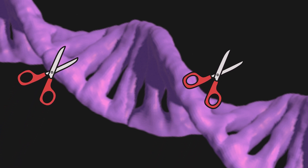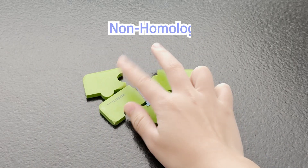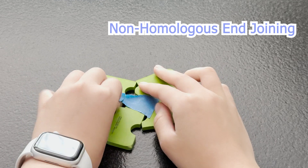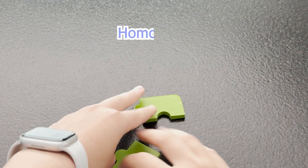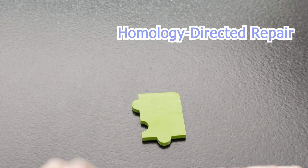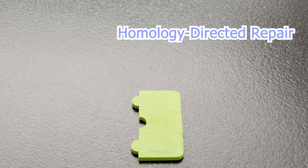Once the DNA is cut, the cell tries to fix it. This is DNA repair, where gene editing happens. There are two repair paths. One, non-homologous end joining, which is quick but messy — insertions and deletions can occur, causing errors. The second, more precise option is homology-directed repair, where scientists can supply a template with the exact gene they want inserted.